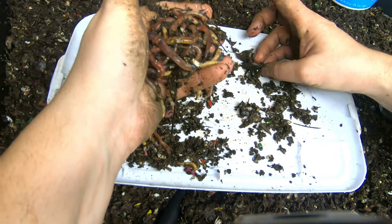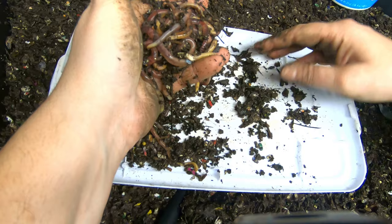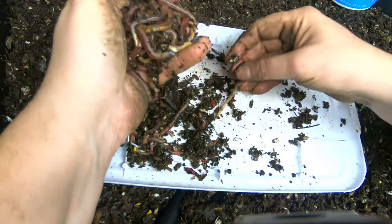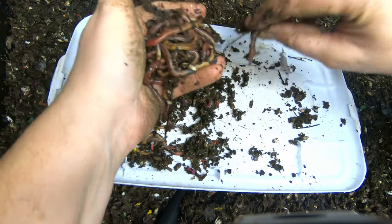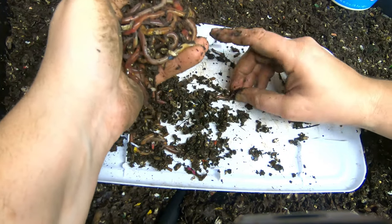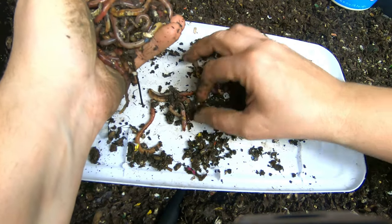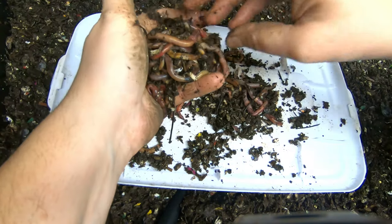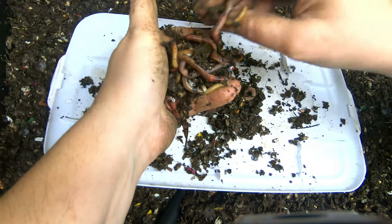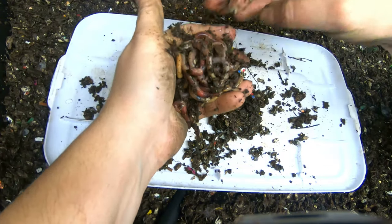Let me know what you guys think. To my knowledge, as I'm picking through these things here, let me know if you see anything you don't believe is a European nightcrawler. There are some that are pretty red, and I wonder if they're just really large red wigglers. But I'm probably 80% confident that these are European nightcrawlers.